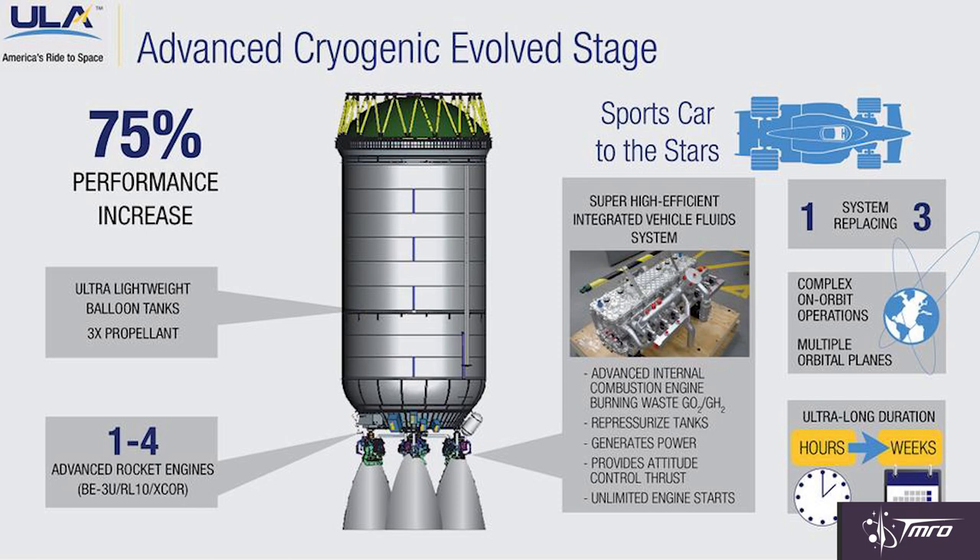Another advancement that United Launch Alliance is planning to develop is a new upper stage to replace their Centaur engines. They're calling this new stage the Advanced Cryogenic Evolved Stage, or ACES, and it will feature planned upgrades including lightweight balloon tanks, 1 to 4 rocket engines supplied by either Aerojet Rocketdyne, X-Core, or Blue Origin — which company and configuration will be decided later. They would also use internal combustion engines to recycle waste propellants back into the fuel tanks to re-pressurize them, generate electricity, provide attitude control thrust, and enable potentially unlimited engine restarts, which could extend the lifespan of that upper stage tremendously. Until ACES is developed, they would use Centaur upper stages on all Vulcan flights.